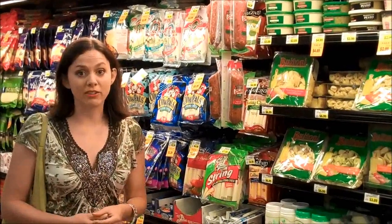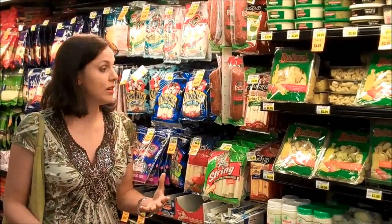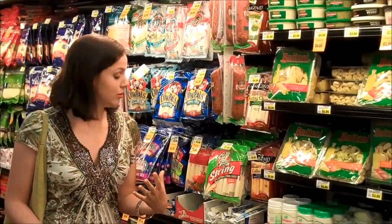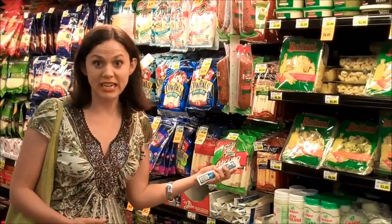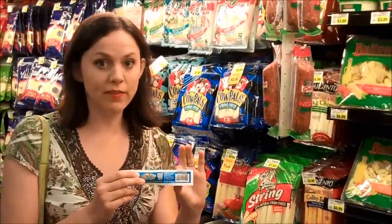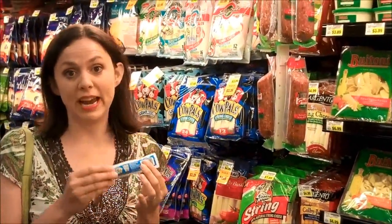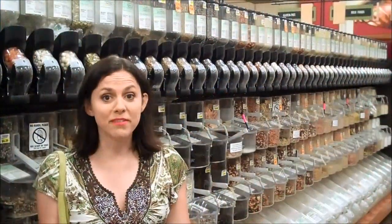I brought you down the dairy aisle because you're probably looking for healthy back-to-school items to throw in your kids' lunches and also looking to save money. Keep an eye on the Kroger brand or the Fred Meyer brand — those store brands will really save you some money. One thing my son really likes is string cheese, and right now you can buy the individual ones for 25 cents, which is a lot cheaper than the name brands, and you can buy just what you need.